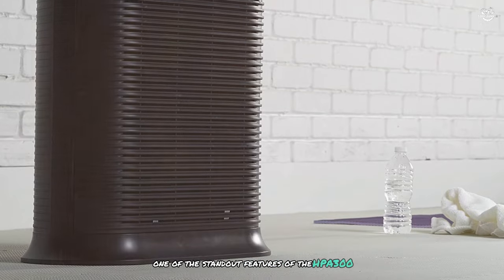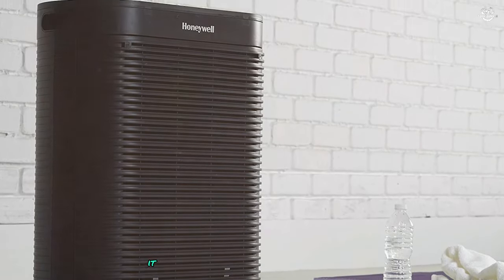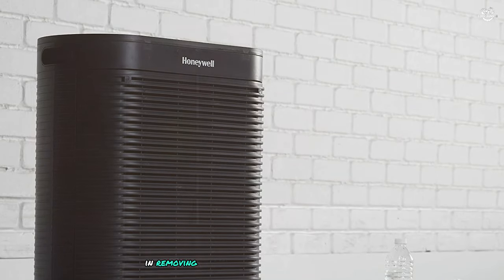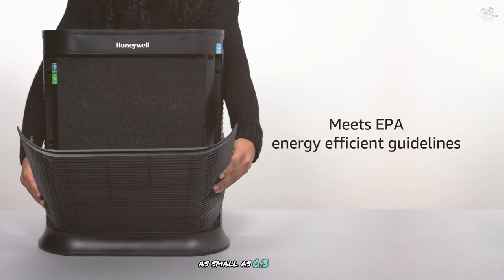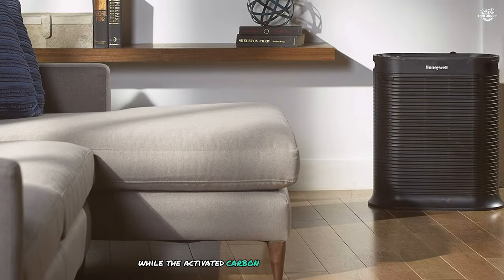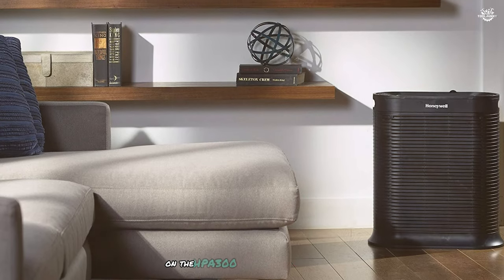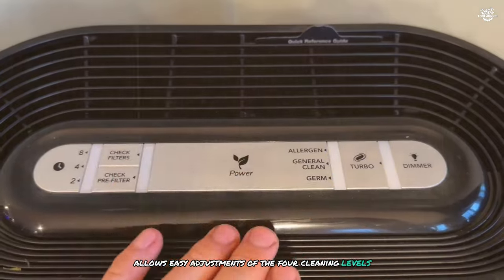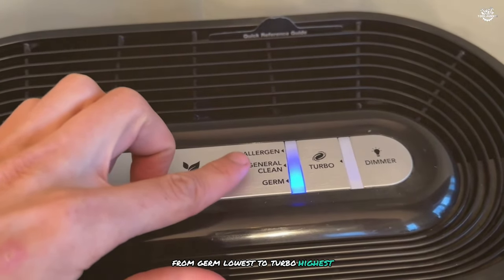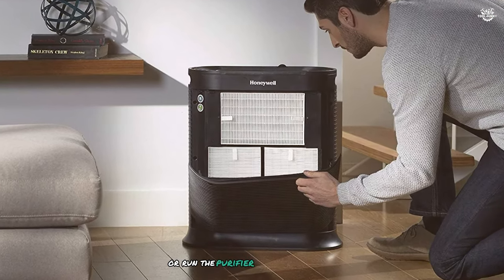One of the standout features of the HPA 300 is its impressive clean air delivery rate, CADR. In our tests, it consistently outperformed many competitors in removing smoke, dust, and pollen from the air. The True HEPA filter captures 99.97% of particles as small as 0.3 microns, while the activated carbon pre-filter tackles odors and larger particles. The touch panel on top allows easy adjustment of the four cleaning levels, from germ (lowest) to turbo (highest). The auto-off timer is a handy feature for conserving energy or running the purifier for a set duration.